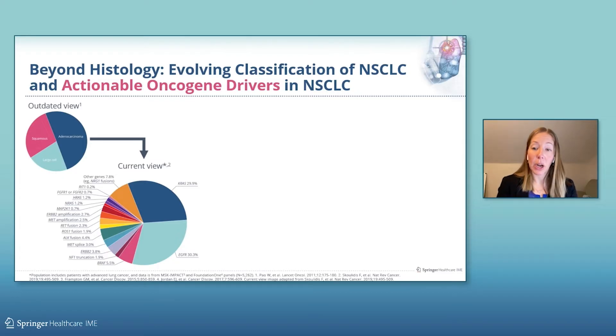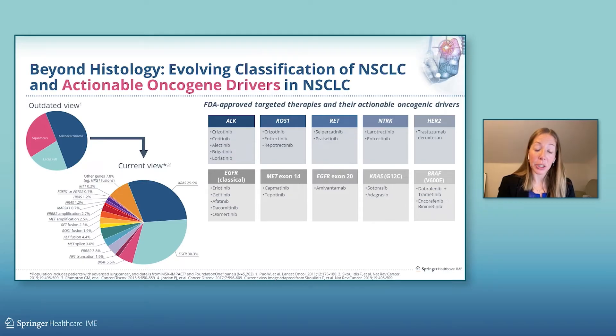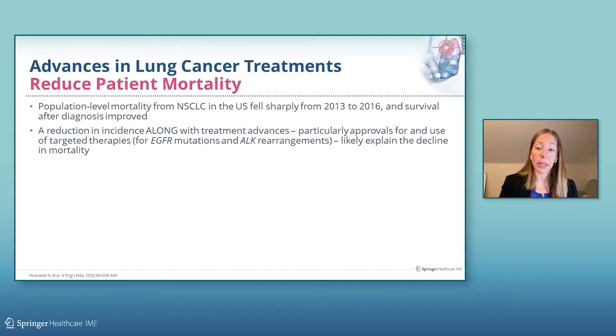When we are performing diagnostic workup of a patient presenting with a new diagnosis of lung cancer, we certainly still take histology into consideration, but broad molecular analysis for actionable oncogenic drivers is truly critical. We now have an arsenal of approved targeted therapies matched to their respective oncogene that we can use to treat patients. Advances in lung cancer treatments have reduced patient mortality. Population-level mortality rates from non-small cell lung cancer in the U.S. fell sharply from 2013 to 2016, and survival after diagnosis also improved, with reductions in incidence and treatment advances — particularly approvals for targeted therapies — contributing to the decline in mortality rates.